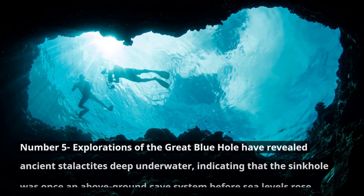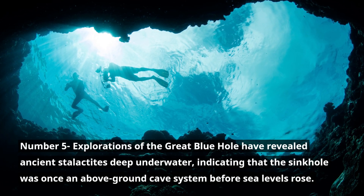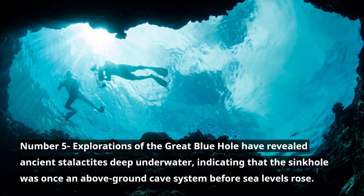Number 5. Explorations of the Great Blue Hole have revealed ancient stalactites deep underwater, indicating that the sinkhole was once an above-ground cave system before sea levels rose.